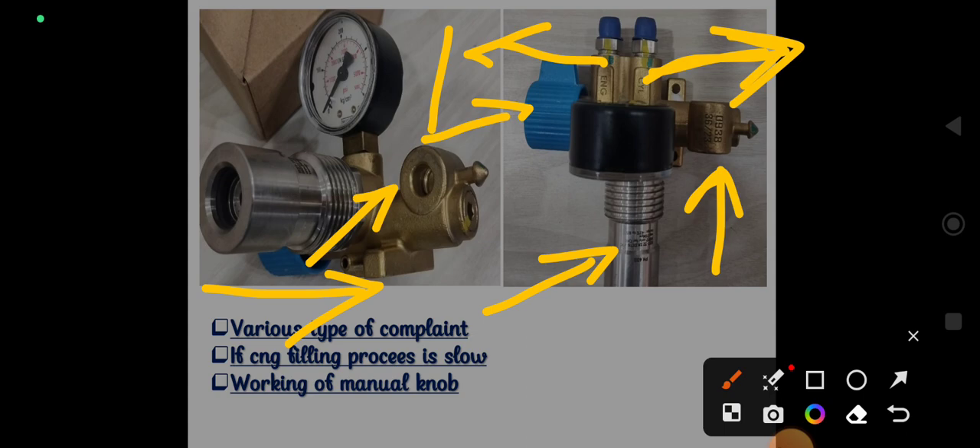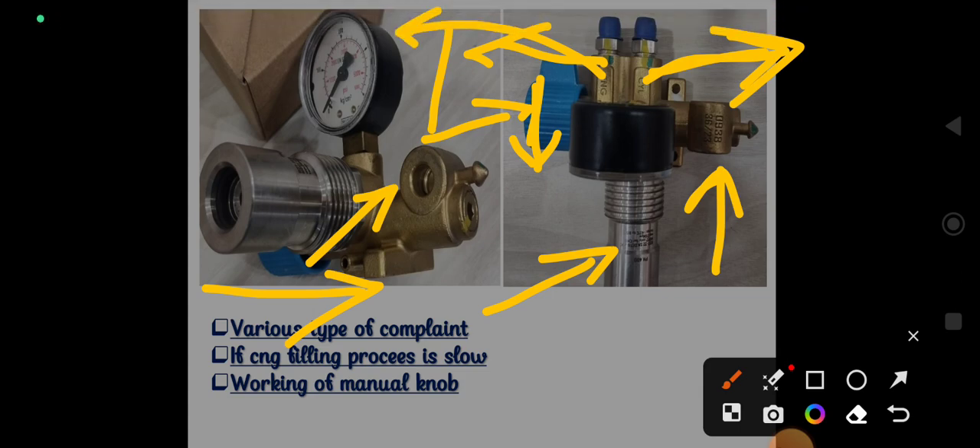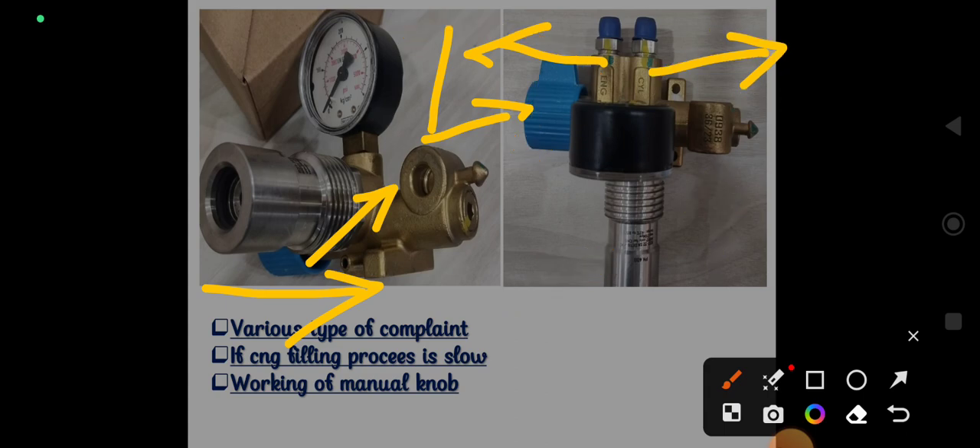At the time of filling, opening or closing the manual knob has no effect on the filling process. However, if you close the manual knob, the gas stops going towards the LP filter side or towards the engine side. So closing the manual knob prevents CNG from reaching the engine side.